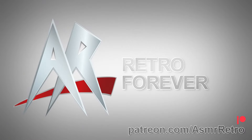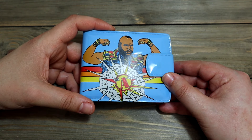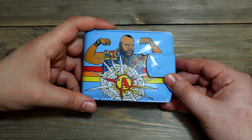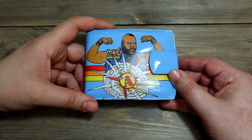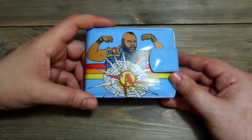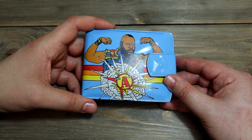ASMR Retro Forever. Hey guys, welcome back to ASMR Retro. Today I'm doing a show and tell of sorts which I call Random Retro. I will basically look at some random retro based stuff that I have that doesn't really fit into any other category. I think this should be kind of cool.